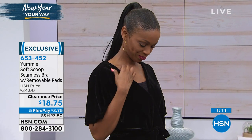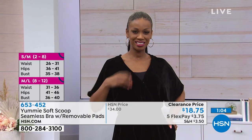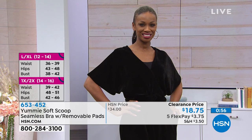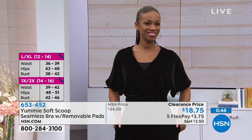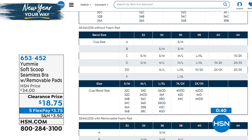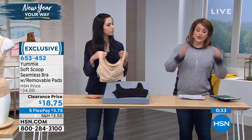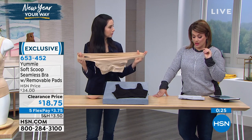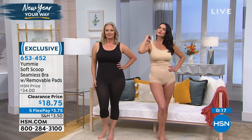For example, the small/medium covers 32C, 34B, 34C, 36A, and 36B. The 1X/2X is a 40DD, 42D, or 44C. The large/extra large — which is what I wear — covers 36DD or 38C. Go by your bra size on this Yummy soft scoop bra, not your top size. Item number 653452. You choose small/medium, medium/large, large/extra large, or 1X/2X, and it comes in two colors: black or frappe.